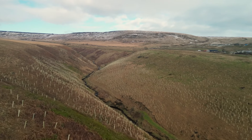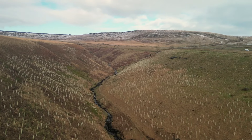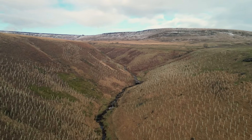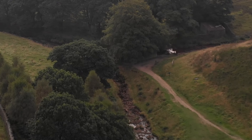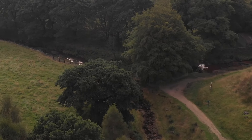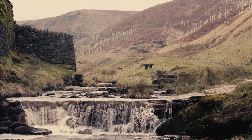Trees are a really important part of our project here at March Hague. Research tells us that these steep-sided valleys, locally known as cloughs, would have once had a lot more trees in them, so we're looking to recreate that habitat, which provides really important habitats for lots of species that once existed here. We're hoping to bring those back — mammals, birds and insects — as well as the biodiversity benefits from these woodlands.